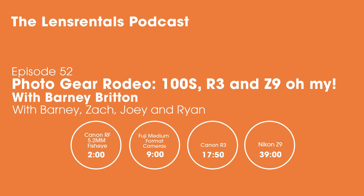We'll begin the rodeo starting with a lens we don't have in stock yet — the Canon 5.2mm f/2.8 dual fisheye. Joey mentions it may have arrived in-house the day of recording but wasn't listed on the site yet. By the time the episode releases it should be available and linked in the show notes. Joey has already had his hands on it.